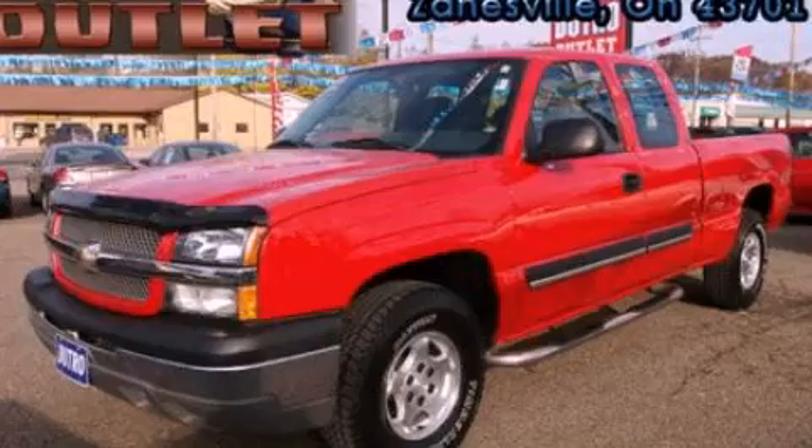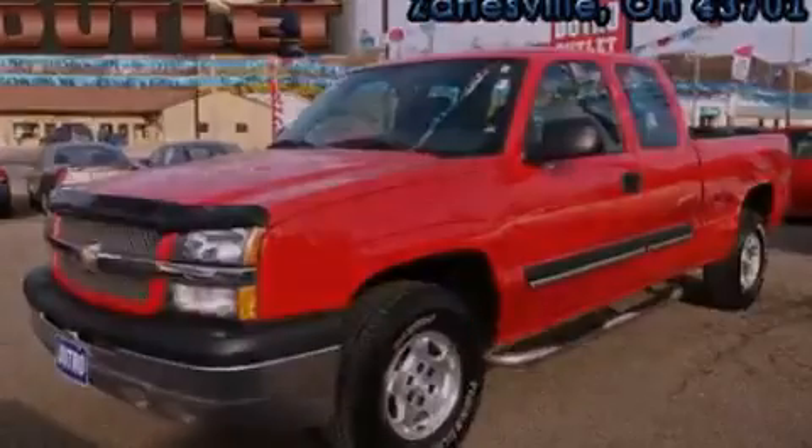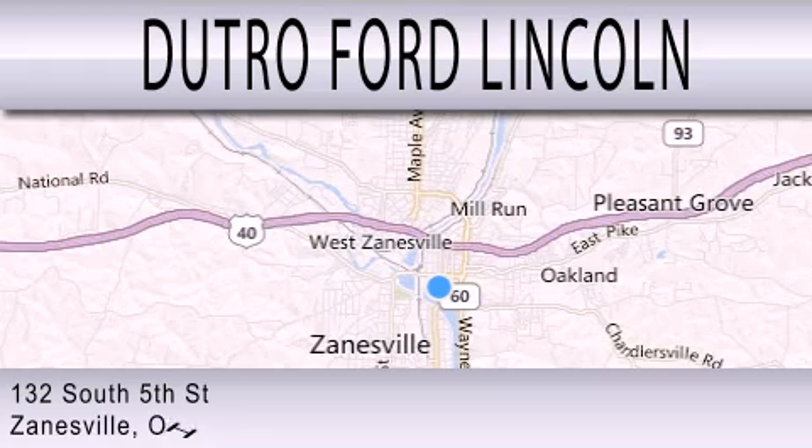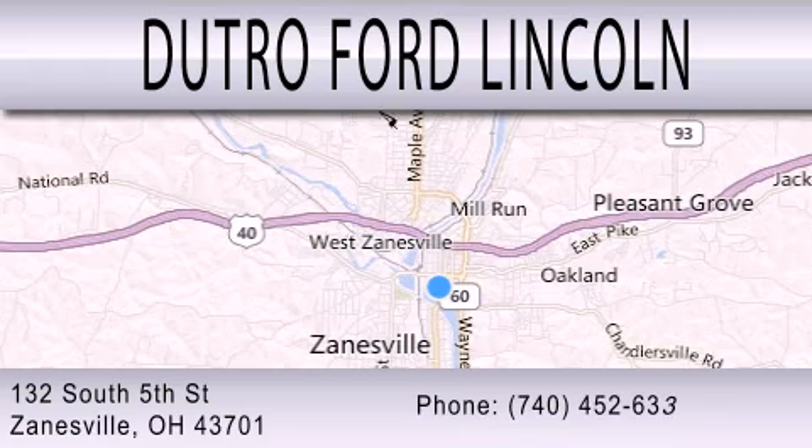Call or visit us right now and arrange your test drive today. Dutro Ford Lincoln is dedicated to doing everything possible to ensure that the experience you have selecting your next vehicle is as pleasant as possible. We are located at 132 South 5th Street in Zanesville.